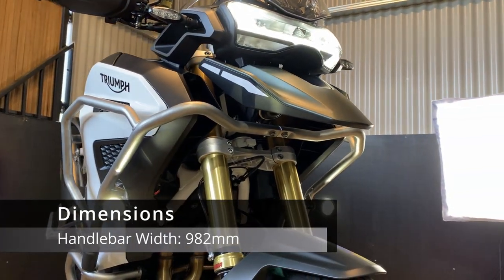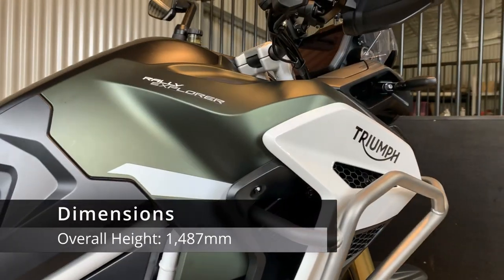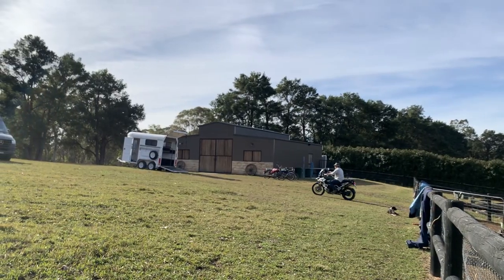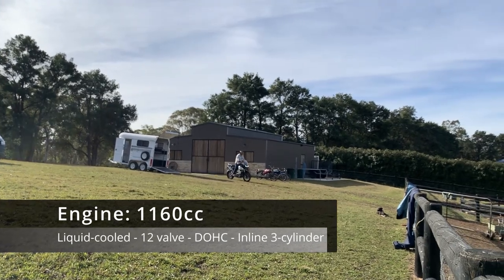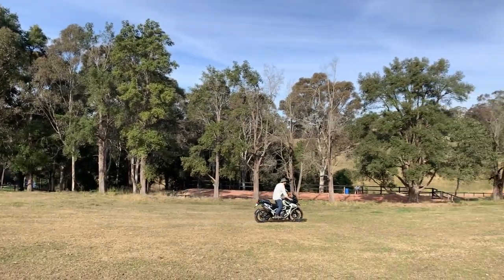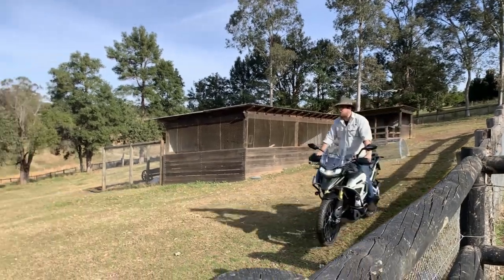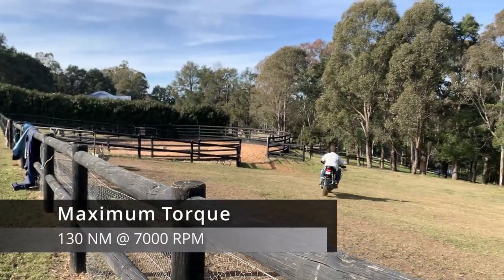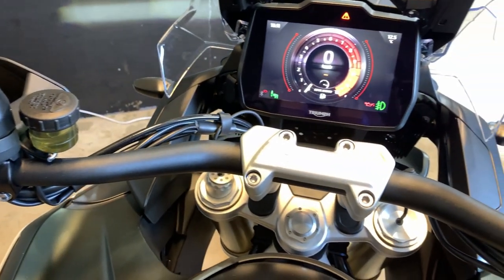The Tiger 1200 weighs in at 261 kilos wet. The handlebar width extends to 982mm with hand guards on, and the overall height of the Rally without mirrors, using the adjustable screen on low, is 1,487mm. The engine shares its 1,160cc capacity and design with the Speed Triple 1200 but is classed as a new engine, equipped with a shaft drive and tailored specifically for the Tiger. Maximum power output is 148 horsepower at 9,000 rpm, and maximum torque is 130 Newton-meters at 7,000 rpm.